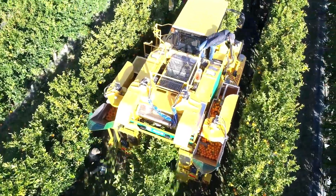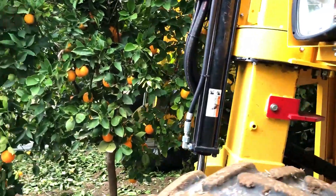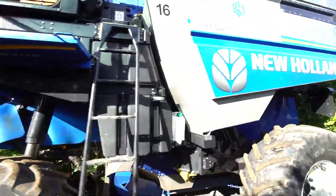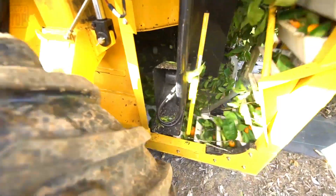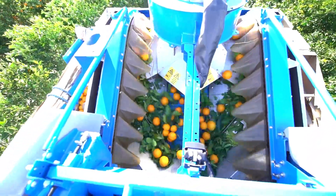To further enhance crop handling, the Braud incorporates the Noria basket system, providing top-notch treatment for the harvested produce. Additionally, the machine facilitates cleaning with its conveyor system, streamlining the process and boosting productivity. Notably, a high-performance cleaning fan further improves cleaning efficiency, ensuring that the harvester maintains peak performance throughout operations.